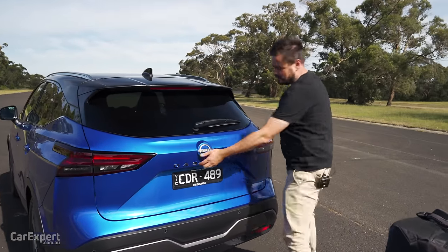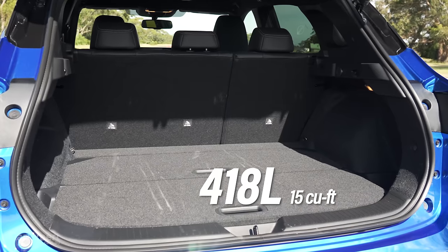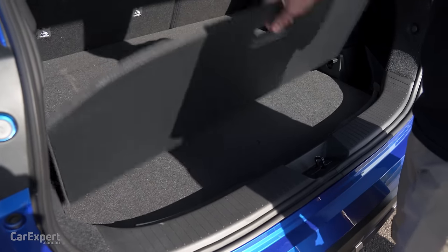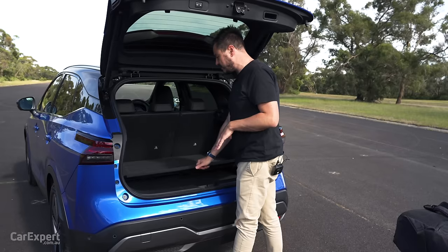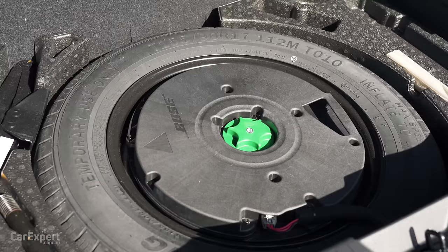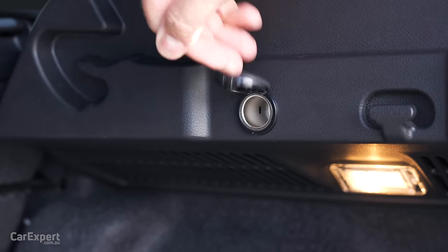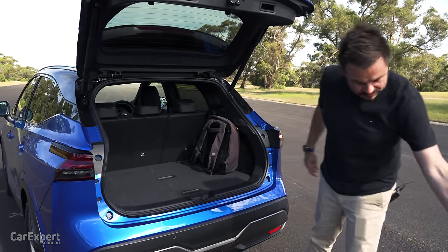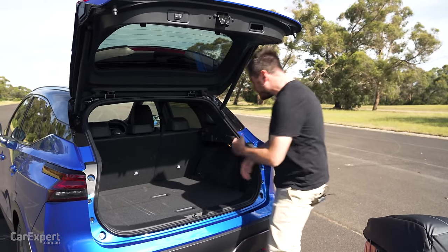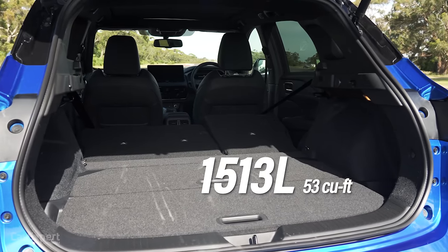On to cargo space — you've got a powered tailgate. In its standard trim, there is a little over 400 litres of cargo space. I like the adjustable load height system, and you can hide valuables under the floor because they won't be visible from outside. There's also a cargo blind on top, and under the floor you have a space-saver spare tyre and the subwoofer. There's a 12-volt outlet in there too. Laptop bag and large bag both fit in nicely, and if you drop the second row, the space expands to a little over 1,500 litres.